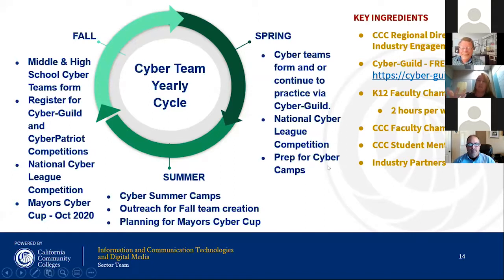What we've seen now is the high school students who were seniors that are now going to community college — they're interested in becoming mentors for high school teams. It works that way at the university level too, so it creates this circle of students empowering each other for these important skills.